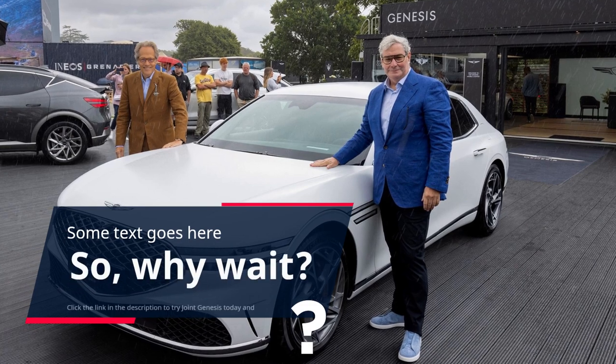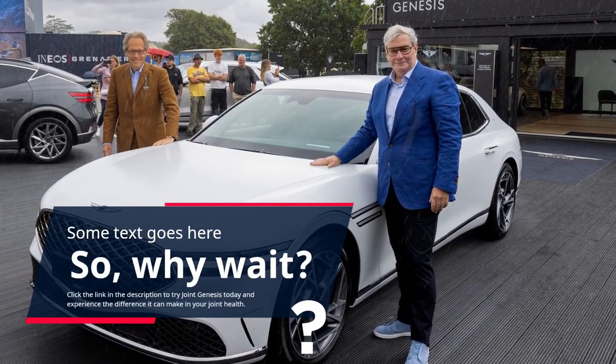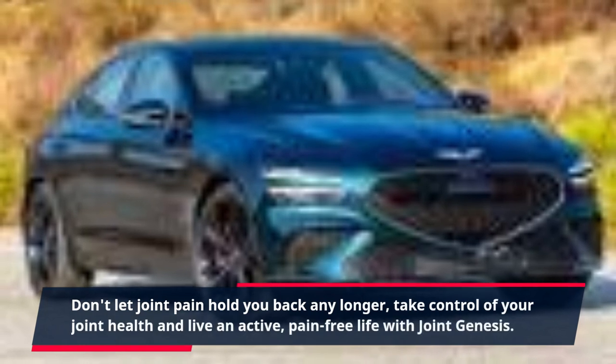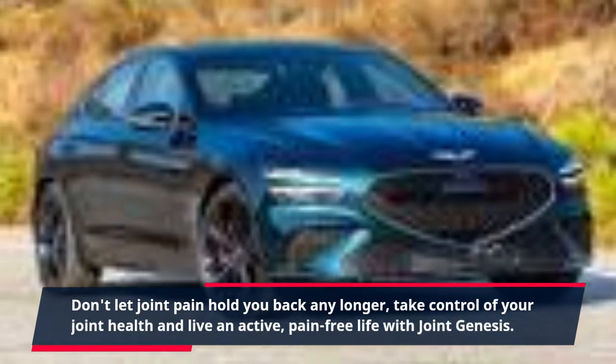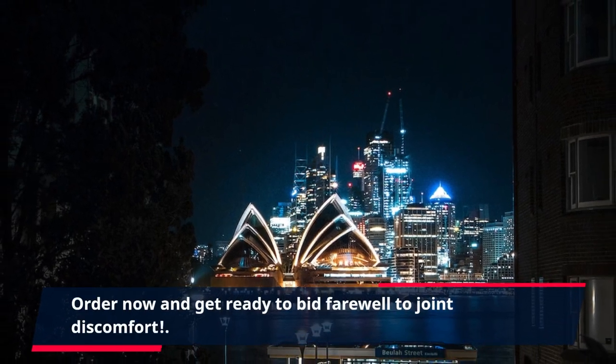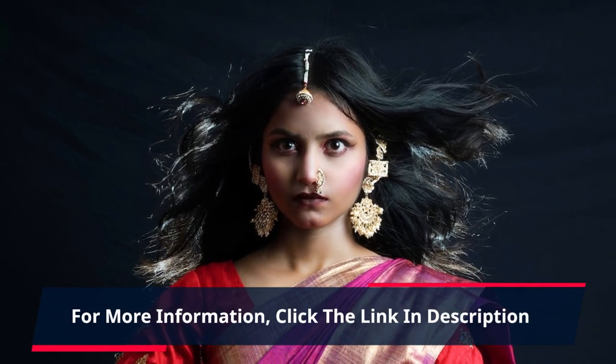Why wait? Click the link in the description to try Joint Genesis today and experience the difference it can make in your joint health. Don't let joint pain hold you back any longer. Take control of your joint health and live an active, pain-free life with Joint Genesis. Order now and get ready to bid farewell to joint discomfort. For more information, click the link in description.